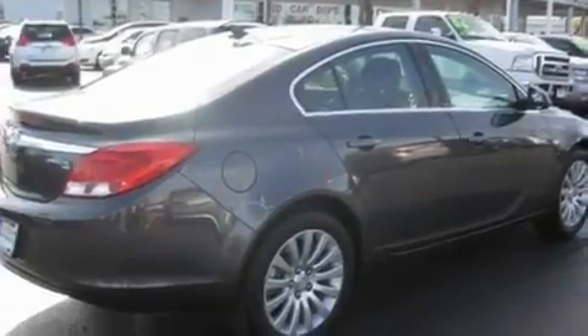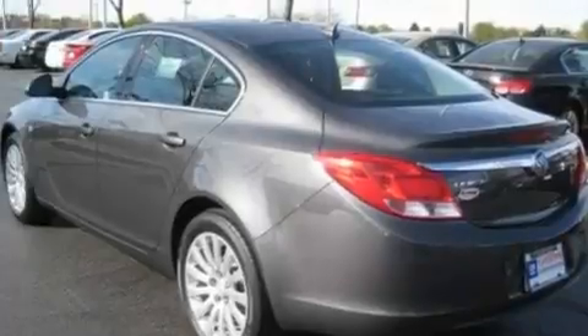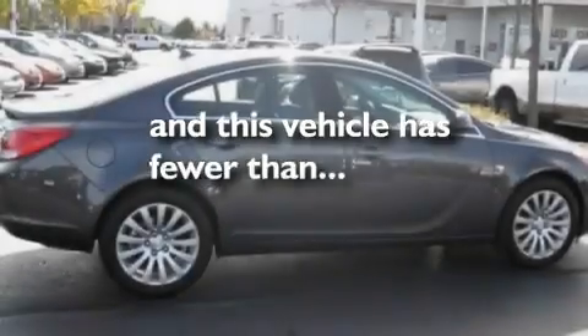Its top features include heated seats, air conditioning with automatic climate control, cruise control, satellite radio, leather seats, performance tires, aluminum wheels, a low tire pressure indicator, steering wheel controls, and this vehicle has fewer than 2,000 miles on the odometer.